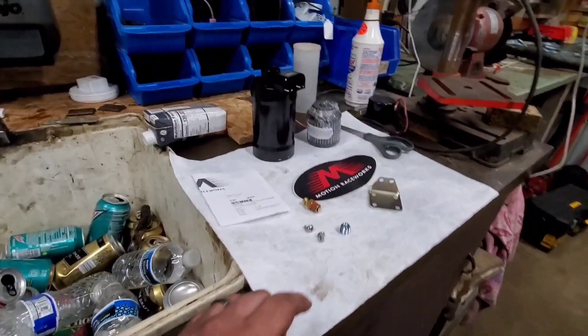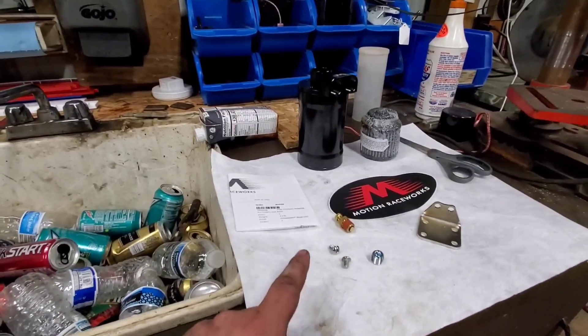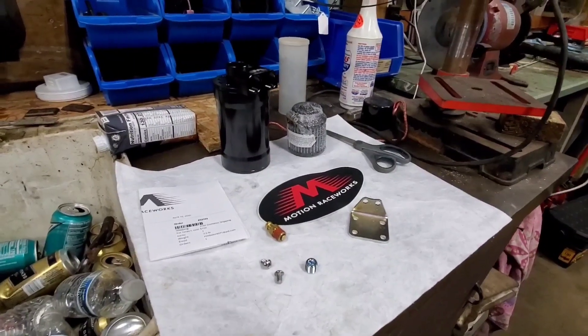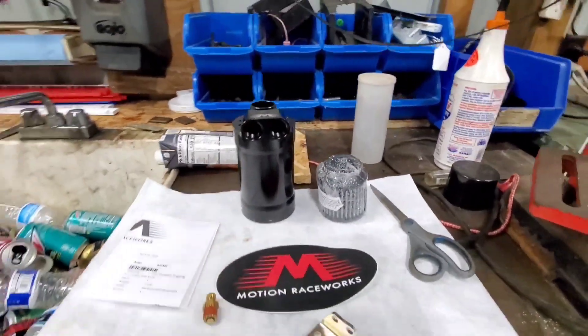Today we got this fresh unit right here — the new Motion Raceworks catch can. We used to have a Mishimoto in this thing, and come to find out it didn't have a baffle in it, so it really wasn't doing the proper job. It was just loading up with oil, blowing oil all over. It would catch that much in the can and then just start blowing oil everywhere. This one has a breather on it and it's already got a baffle inside, so that's a step forward.